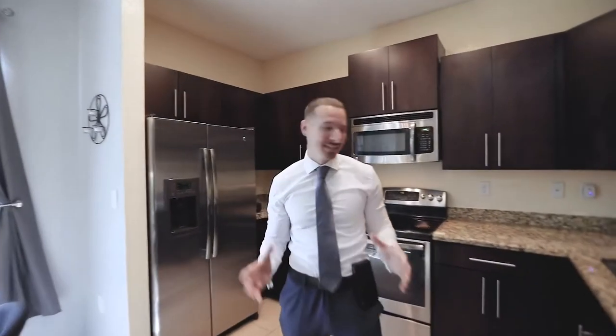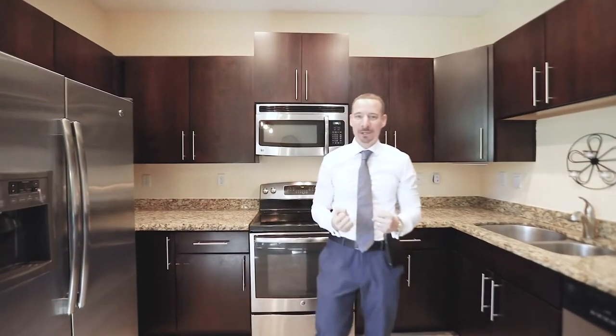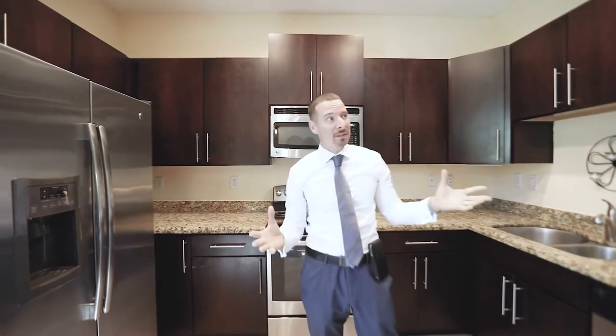All stainless steel appliances, granite countertop, plenty of natural light permeating the entire building here. We have all new flooring, the house has been freshly painted. Let's take a look upstairs, there's a lot more to see.